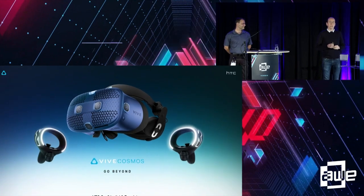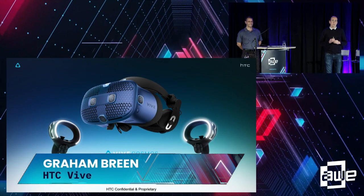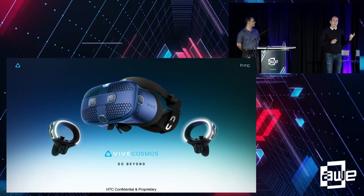Thanks for coming. I'm Graham Breen. I work for HTC with B2B developers on new technologies, new SDKs, seeking out developers who are doing the coolest things, pushing the boundaries, and really driving business forward.